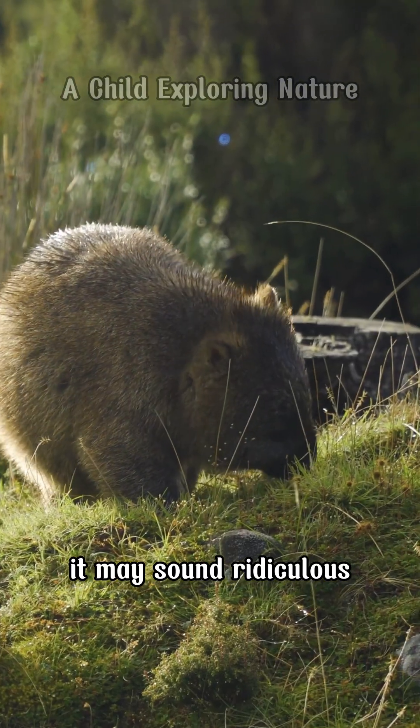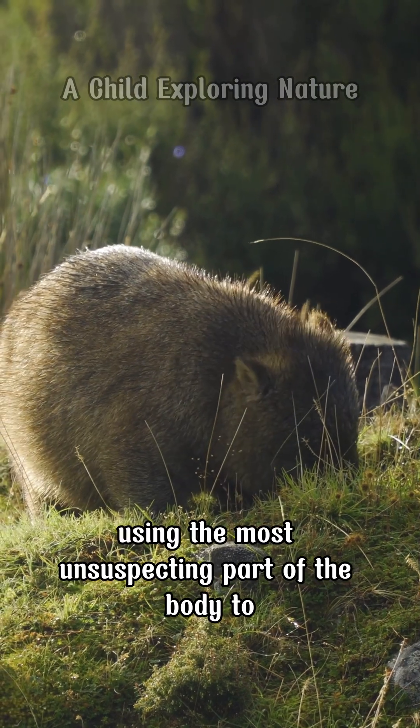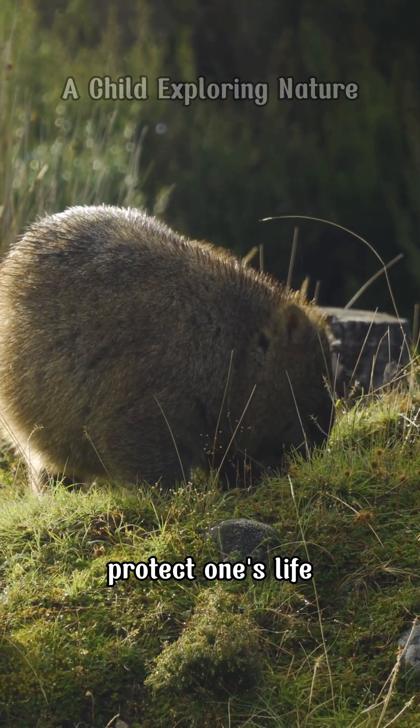It may sound ridiculous, but this is an incredibly effective evolutionary strategy — using the most unsuspecting part of the body to protect one's life.